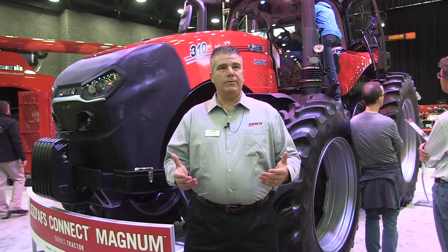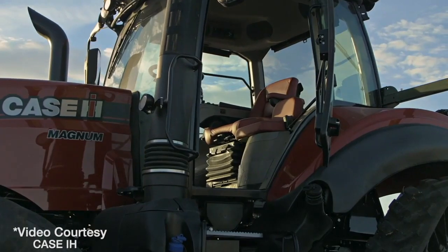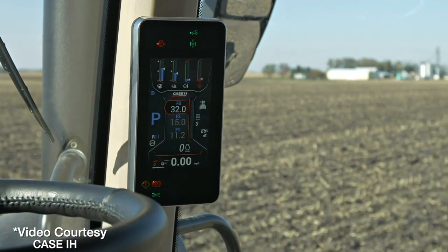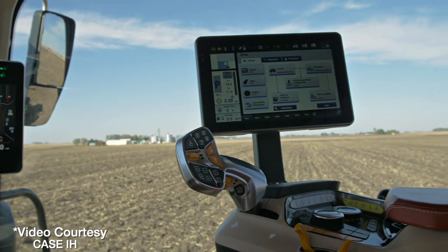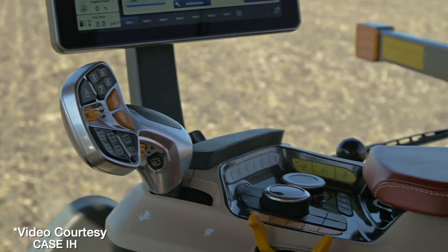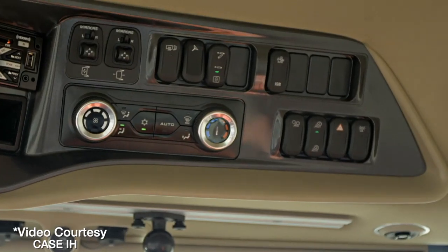There are five different levels of autonomy and we are continuing to drive towards that autonomous vehicle in the marketplace. It's about technology, it's about bringing the onboard technology up to speed in order to support that in the future — and that's what this AFS Connect tractor is about: onboard technology and also offboard technology.